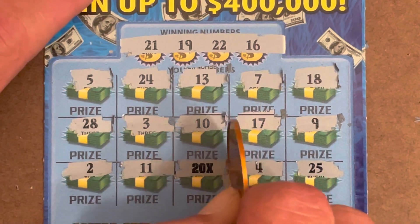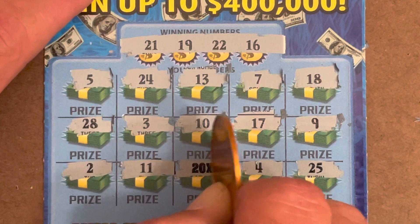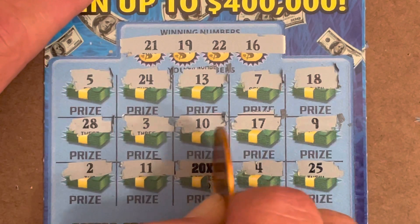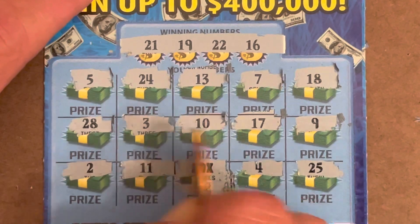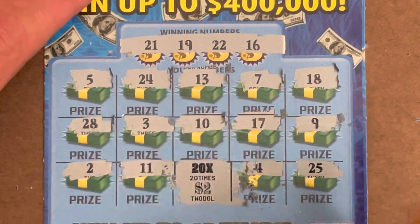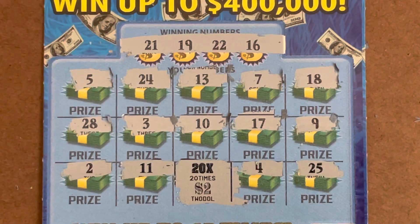But every now and then they surprise you with something bigger. Oh my God, could we get a zero? That would be friggin' awesome. We got a two — that is a $40 winner! Wow, y'all. Beautiful. Ticket 31.